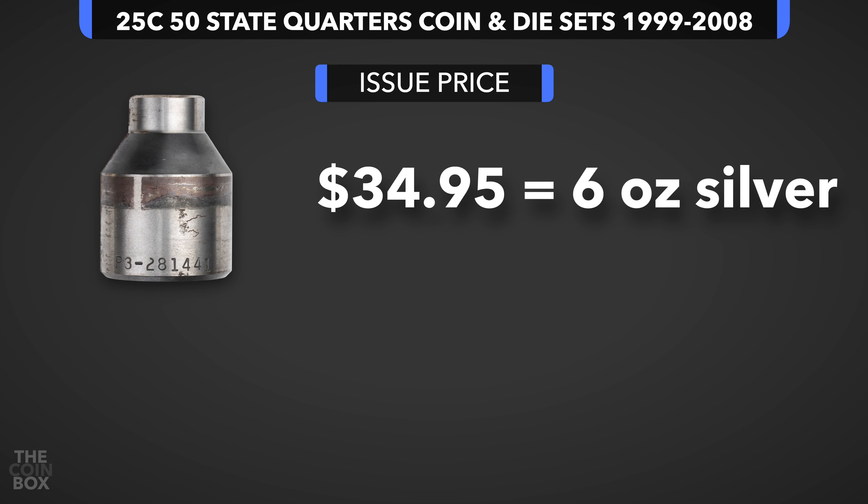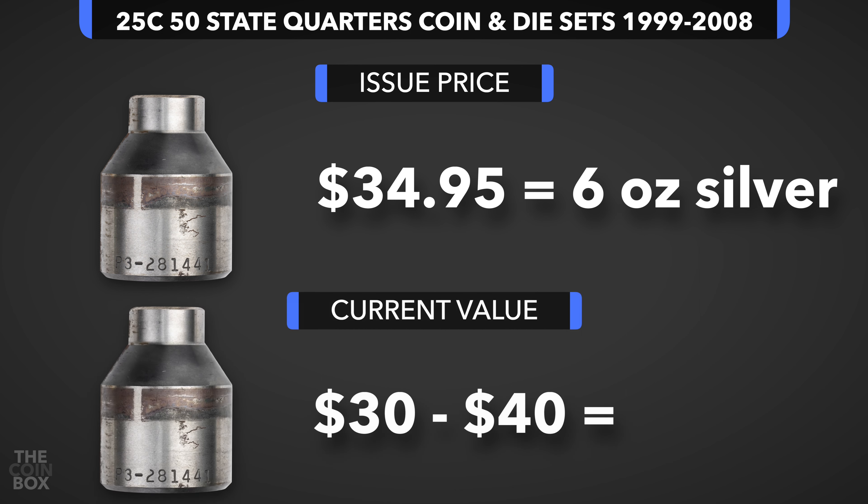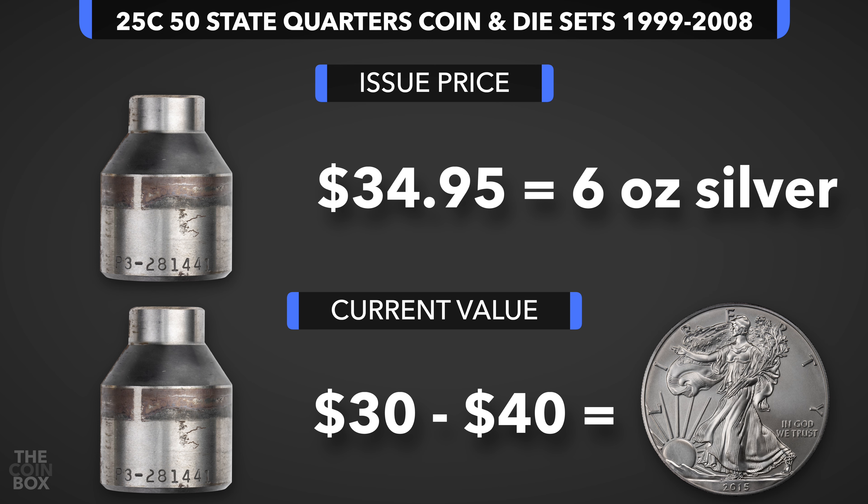I believe these sets were priced at $34.95 when issued, and that might not sound high, but consider that silver spot was between $5 and $6 an ounce at the time. So these were priced at the equivalent of about six ounces of silver. Needless to say, buying one of these sets new from the Mint would have been a terrible investment since they are still currently worth between $30 and $40. Except now you can only buy one American Silver Eagle for that price.